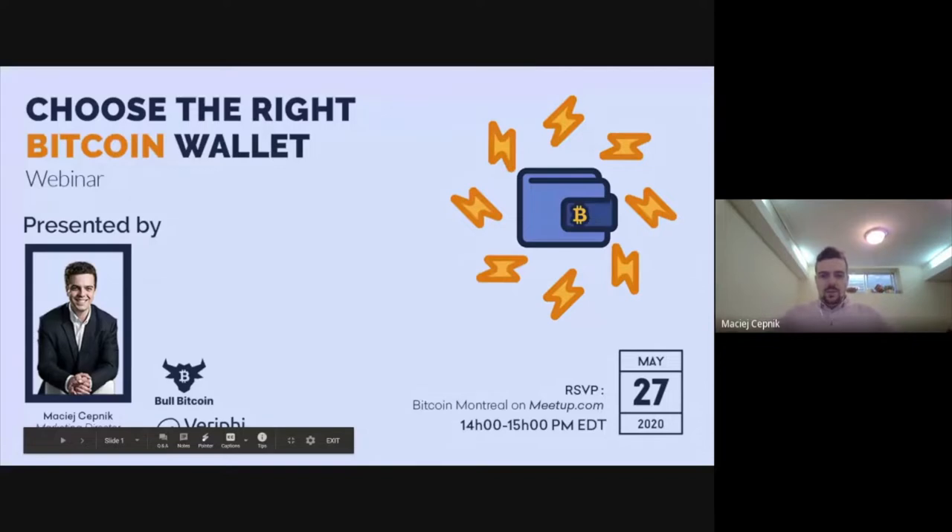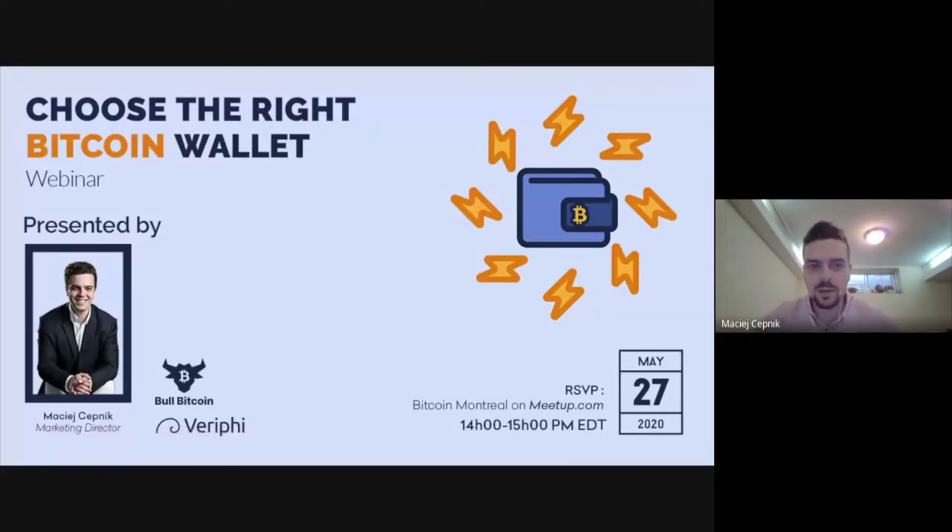Welcome everybody, this is the 27th of May. We're doing a security month covering everything related to Bitcoin. This webinar today is going to talk specifically about choosing the right Bitcoin wallet. In the upcoming weeks, we have three other webinars covering the subjects of sovereignty and anonymity in regards to your utilization of Bitcoin.